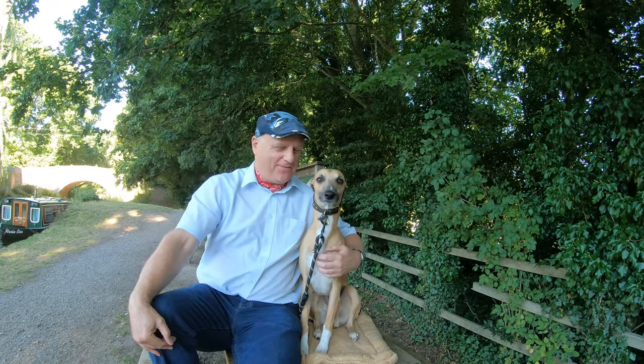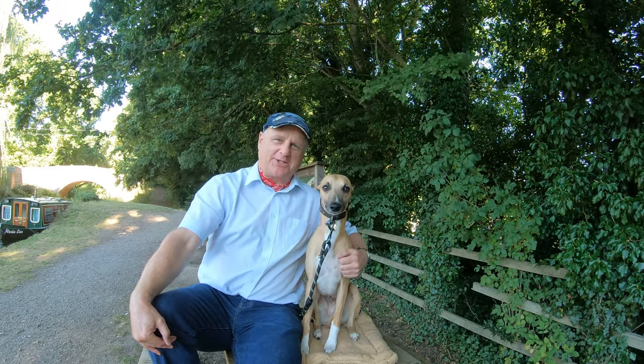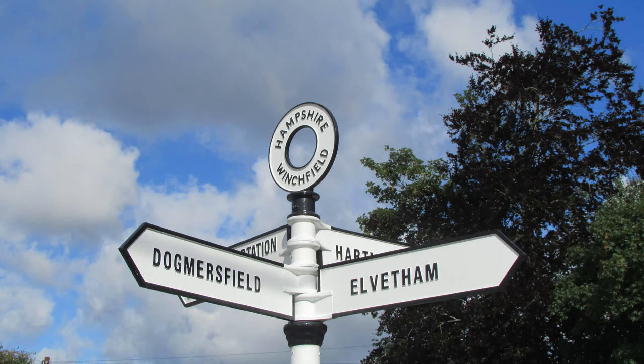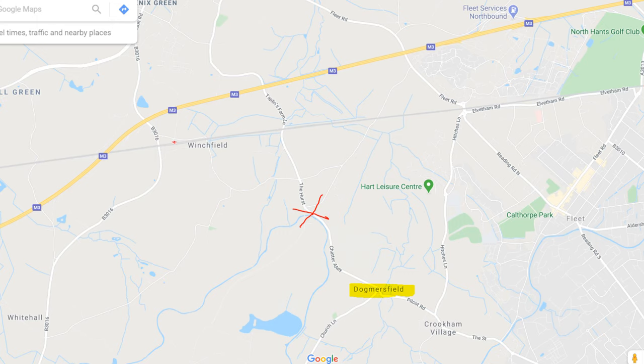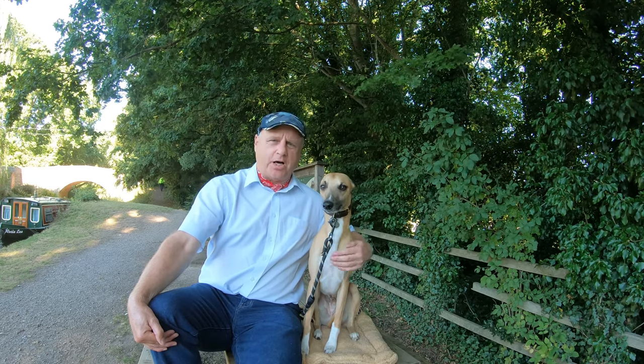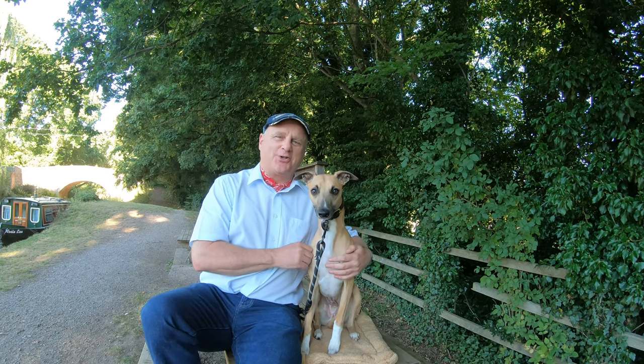Hello, I'm Dave and this is Logan, out for another walk in the countryside. Thanks for joining us. Today we're at a place called Doggan's Field in Hampshire. It's not far from Hook and not that far from Junction 5 of the M3. We're going to be doing roughly a three and a half mile circular route, taking a very peaceful walk alongside a section of the Basingstoke Canal. Along the way we'll be coming across a World War II pillbox, a lovely lake, and a few surprises along the way.